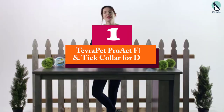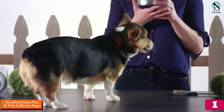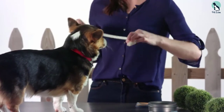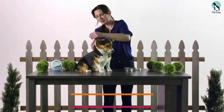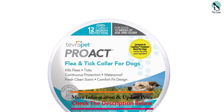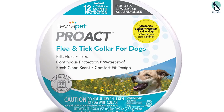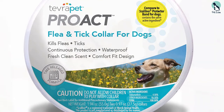And finally at number 1, we have the Tevra Pet Proact Flea and Tick Collar for Dogs. Does your dog love to go swimming during the summer? You can save yourself the hassle of taking their flea collar off before every dip when you get the Tevra Pet Proact Flea and Tick Collar. It has a waterproof design that uses deltamethrin to kill both fleas and ticks for up to 6 months, and you actually get 2 collars per container, providing a whole year of protection against pests.